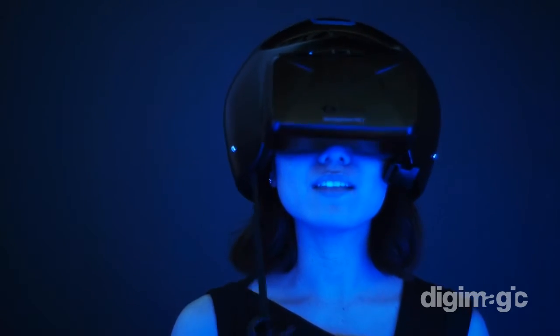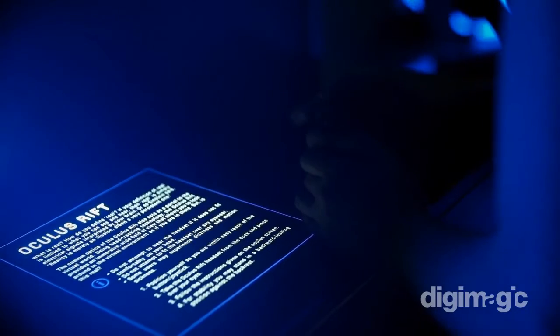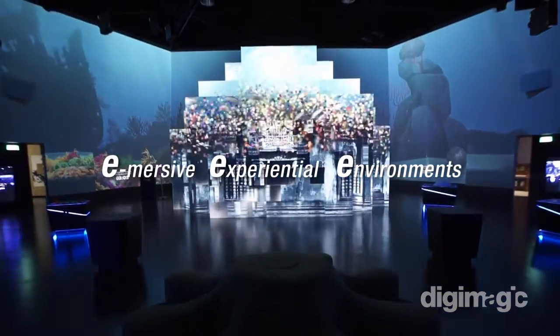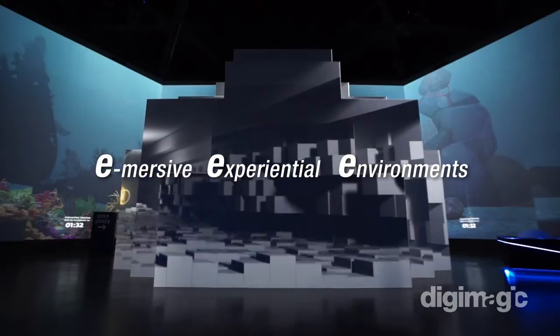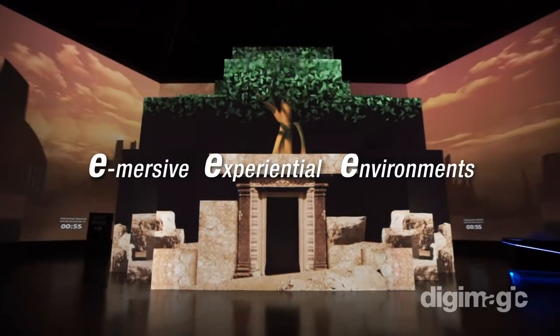Have you ever wanted to explore a new dimension? Then put on the headset and enter entirely new worlds — not just another exhibition in another museum, but a digital adventure where science and technology turn dreams into reality and education into an experience.